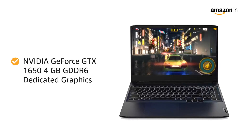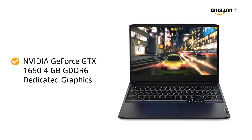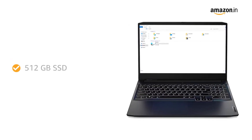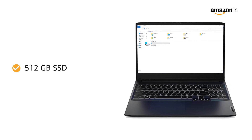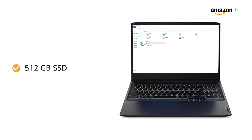This combined with Nvidia GeForce GTX 1650 4 gigabytes GDDR6 dedicated graphics offers excellent video output. The Lenovo laptop comes with 512 gigabytes of SSD storage to offer good space to store your important files and give fast performance.